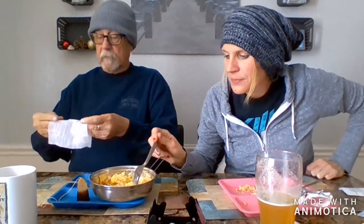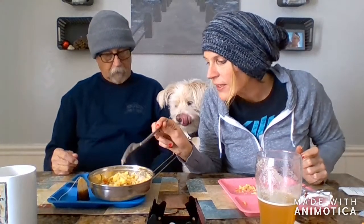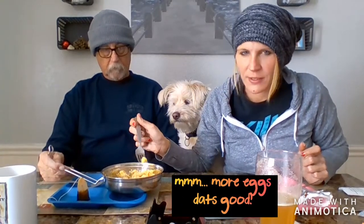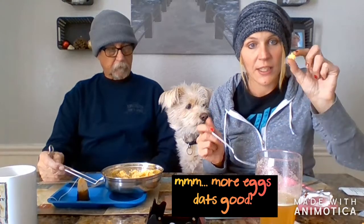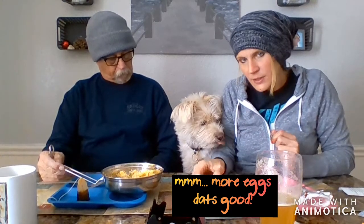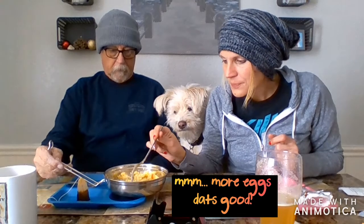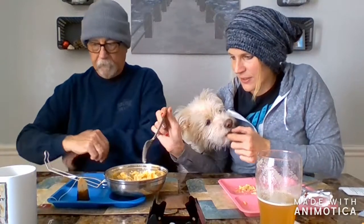Toby, do you want to try a little eggie? Toby likes eggies — he doesn't get much people food. Come here, Bubba — show him what you think of the eggie. That was a very short answer. Want a little bite of an eggie? I'm not going to give him the sausage, but he can have some eggs. Is that yummy? You want to eat it again? Yeah, Toby likes it. He enjoys the snow too — he's psychotic.